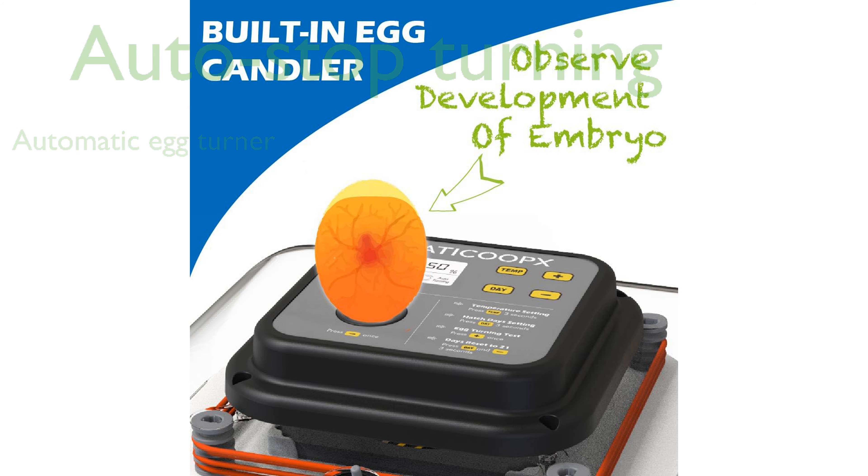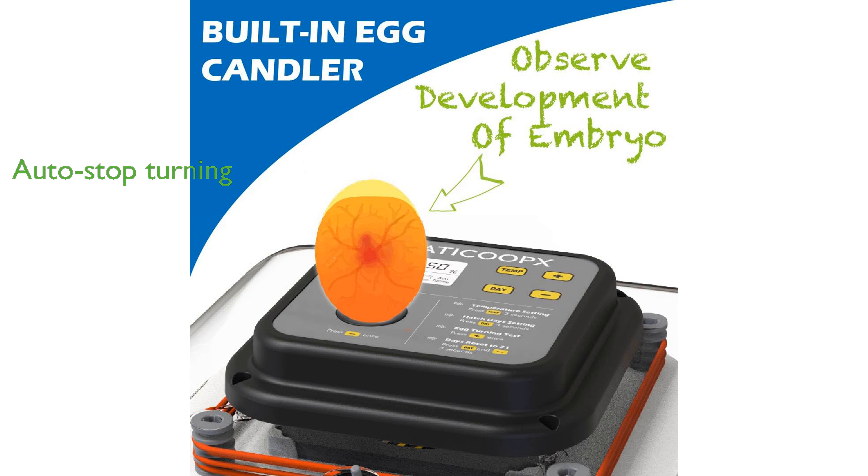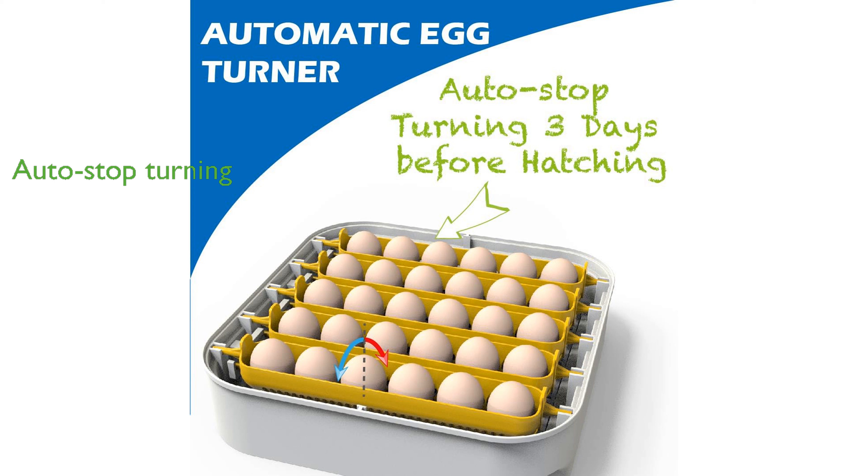It also features an auto-stop turning function that activates three days before hatching, optimizing the hatching process. Despite its advanced features, the incubator is user-friendly and suitable for hatching various poultry eggs, although it is not suitable for goose eggs.